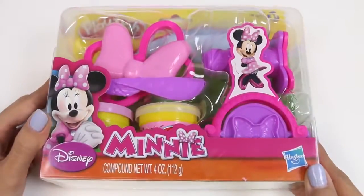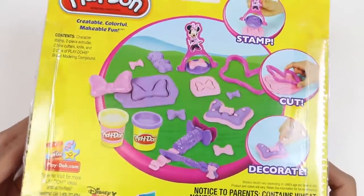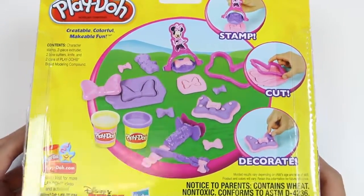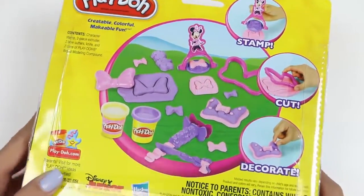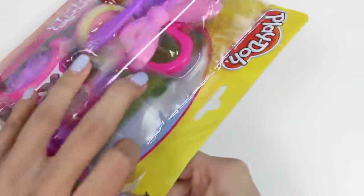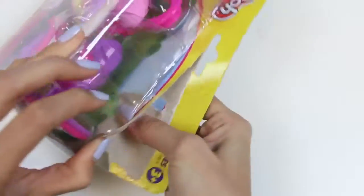The surprises aren't over yet, because I decided since we did a mini cash register, we should do this mini Play-Doh kit too! This set lets us stamp, cut, and decorate some mini bows! I can't wait to play with this — I love Play-Doh! Let's open it up!